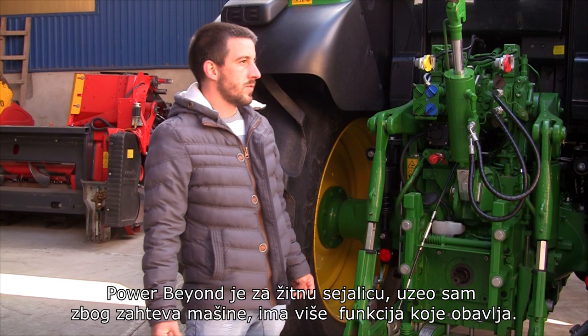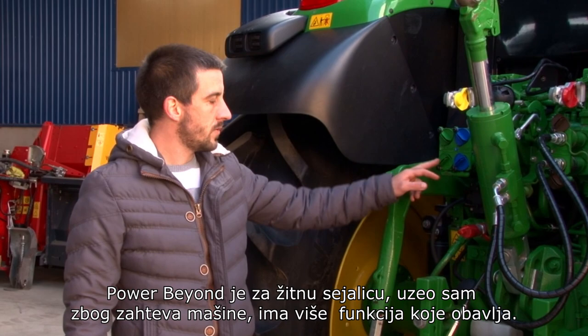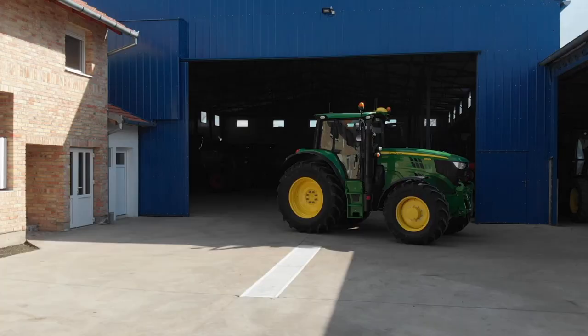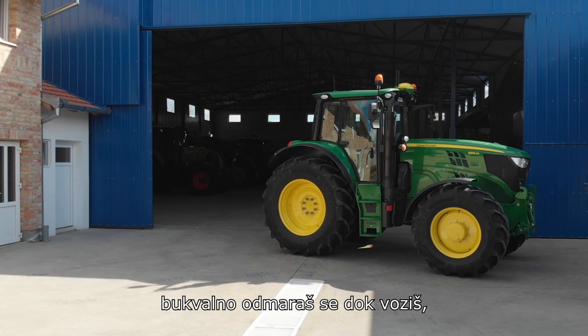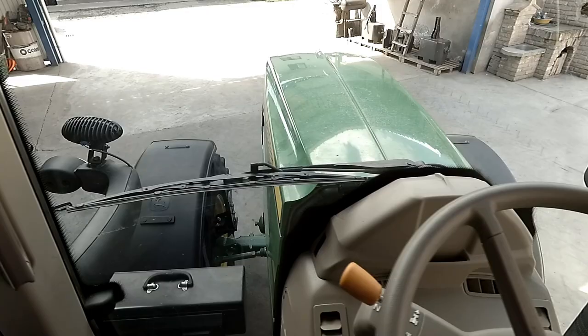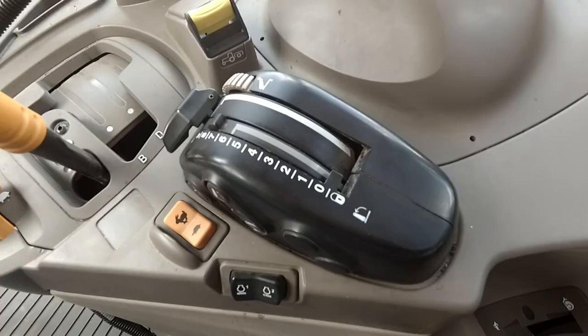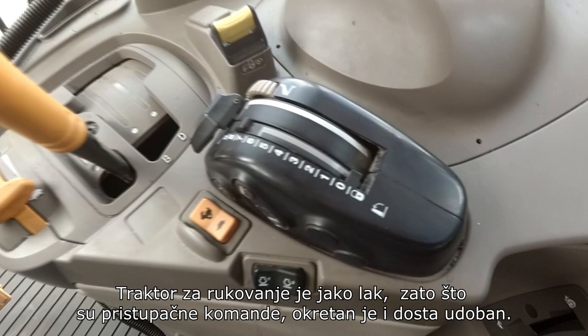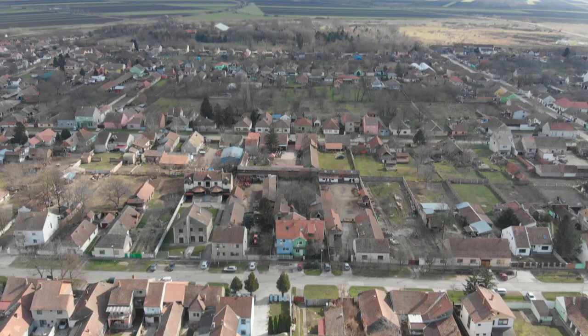Power Beyond je za žitne prikolice. Uzeo sam zbog zahtjeva mašine koja ima više funkcija koje obavlja. Razlike u udobnosti ima. Traktor John Deere 6155 je udoban i bukvalno se odmara dok voziš. Zbog ogibljenja kabine i TLS prednjeg ogibljenog mosta, on je udoban traktor. Za rukovanje je jako lak, zato što su pristupačne komande i okretajući je i dosta ugodniji.